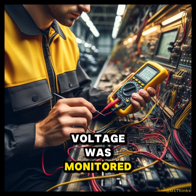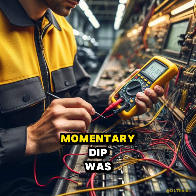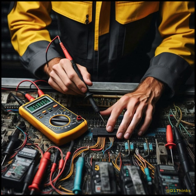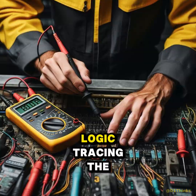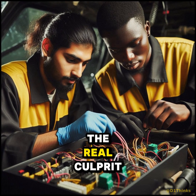Voltage was monitored during operation, and eventually a momentary dip was captured — brief, but severe enough to trigger compressor protection logic. Tracing the supply circuit revealed the real culprit.